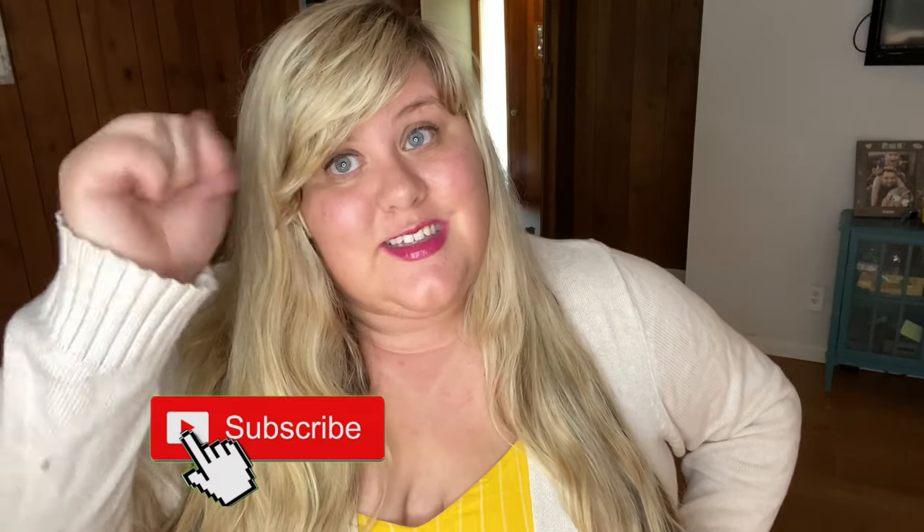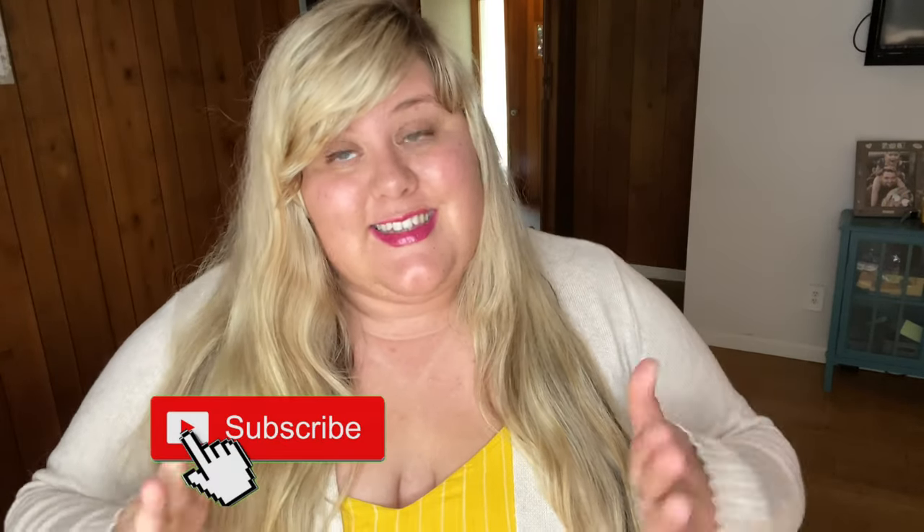Thank you so much for watching my American Airlines travel vlog from last month. If you haven't seen it, make sure you hit that subscribe button and check it out. Today we're going to see some of that footage again, but I'm also going to show you a comparison of Delta. Delta and American have very different COVID procedures right now. For example, the biggest thing: Delta is blocking middle seats, American is not. The boarding process is different as well as the capacity.